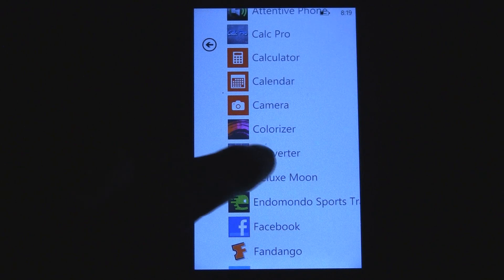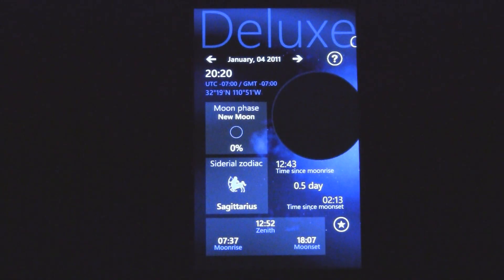This is a Windows Phone 7 app review of Deluxe Moon, which is available in the Marketplace for $2.99. This is a neat little app that lets you view a bunch of different information about the moon and lunar patterns, and everything else you could want to know about the solar system as it relates to the moon.